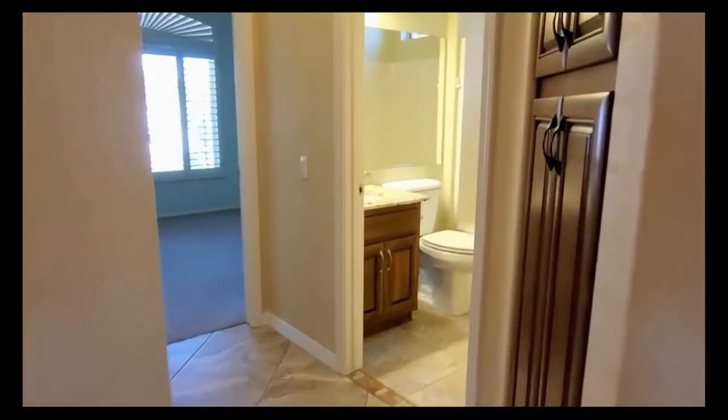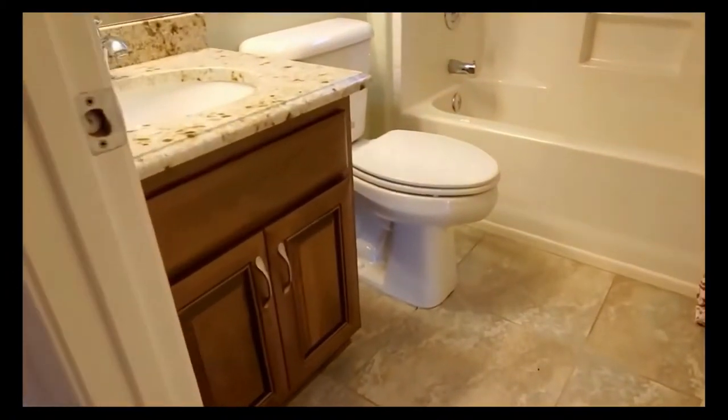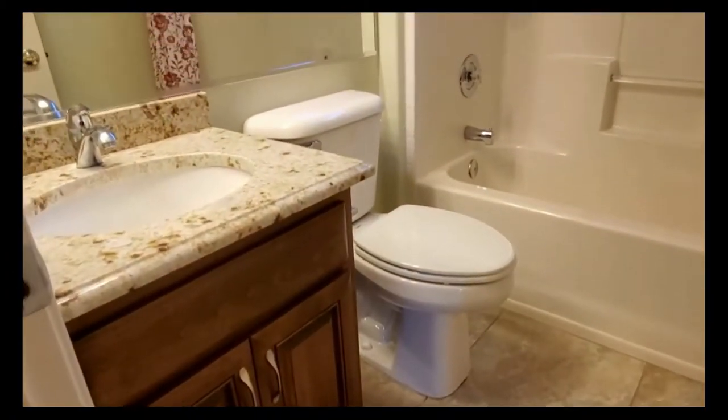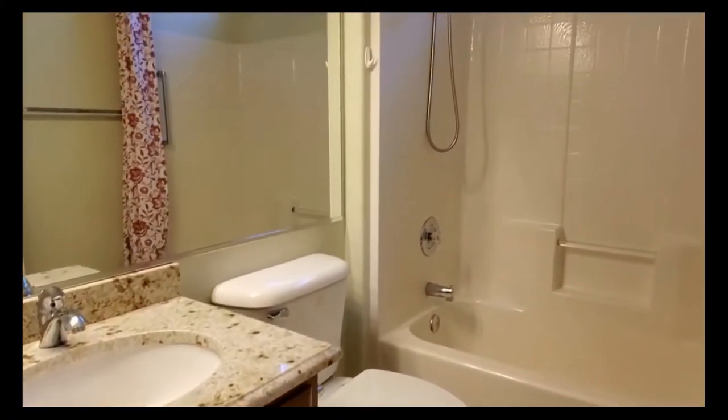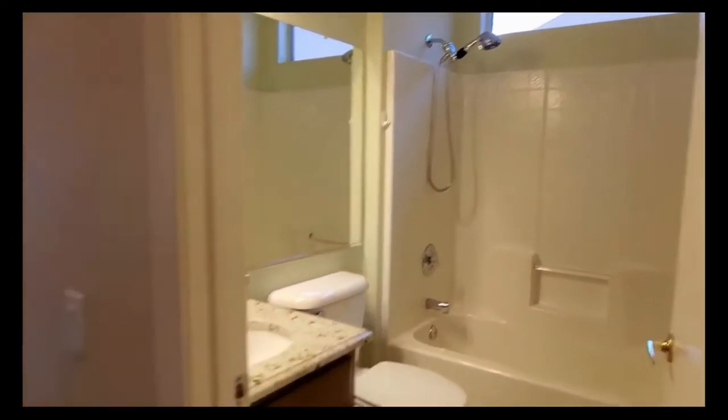In the hallway, we've got great extra storage in a linen closet, which is perfect for this bath. The bathroom is very nicely updated with granite countertops and has a tub-shower combination. It's conveniently located just outside the first bedroom.